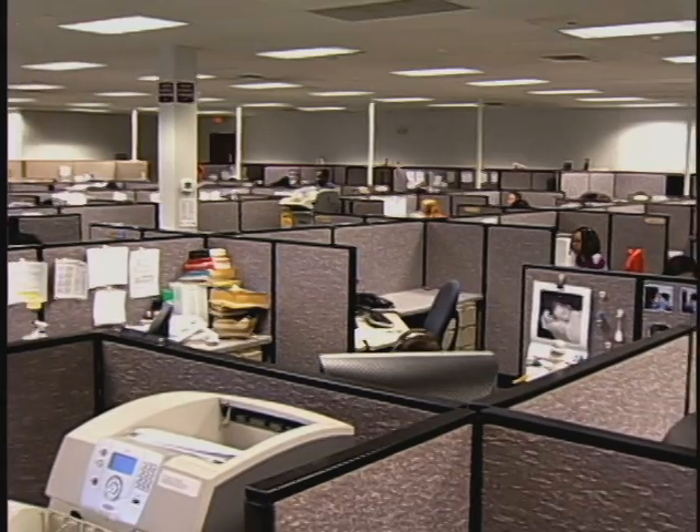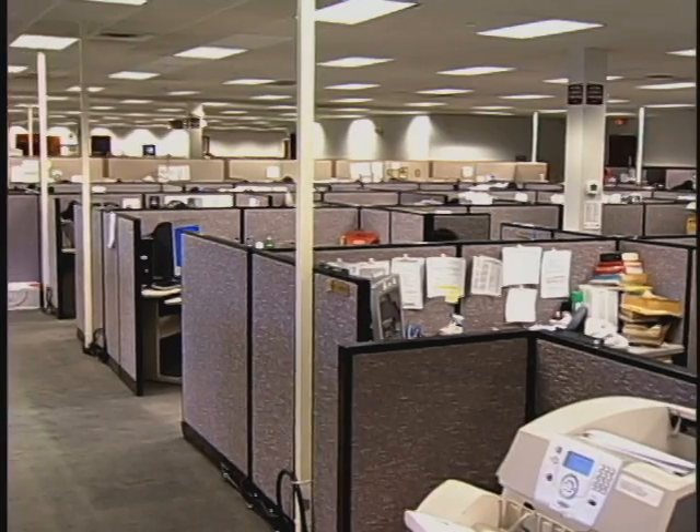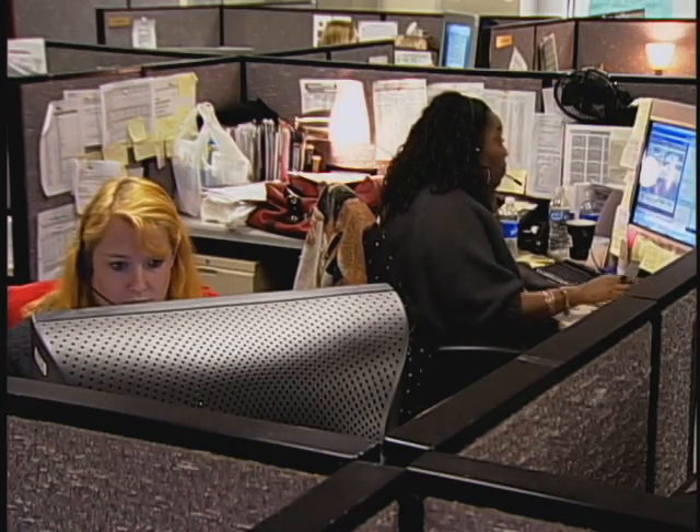While office work may not be the most dangerous occupation, safety and health hazards do exist. Education and awareness can help prevent office injuries and illnesses.